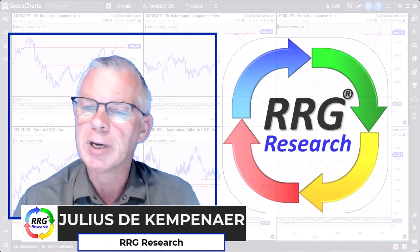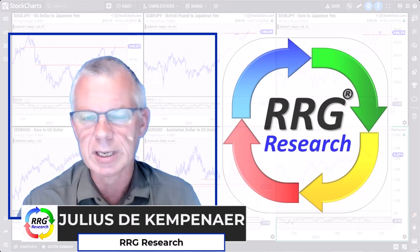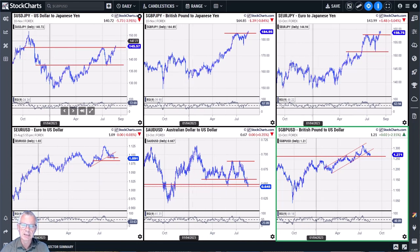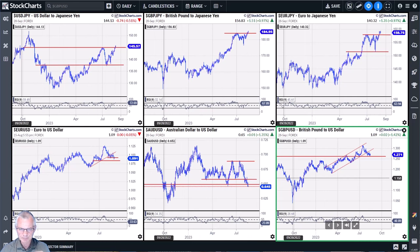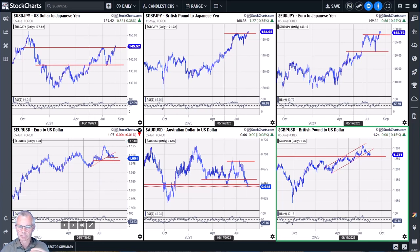Hello traders at CMC Markets, welcome to a short update by RRG Research. My name is Julius de Campenaere and I am presenting from Amsterdam in the Netherlands, recording this video on the evening of August 15th, Tuesday. Looking ahead to Wednesday the 16th, I want to focus on some currency pairs. On screen I have loaded up six currency pairs: the top three are all expressed in yen, and the bottom row has three pairs expressed in US dollar.